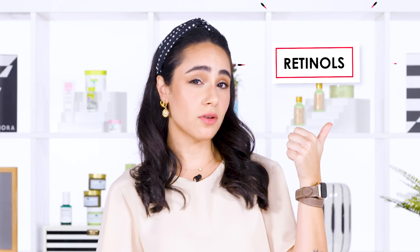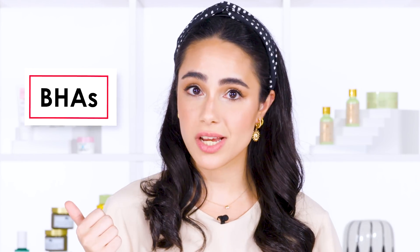Hola guys, I'm Resha, your resident skincare junkie. So today we're going to talk about some scary skincare terms that you might have seen before somewhere on the internet — retinols, AHAs, BHAs — but we are going to break them down. We're going to talk about what they are, how you should use them, and how they're going to change your life.